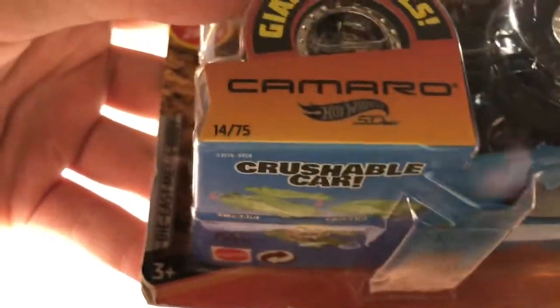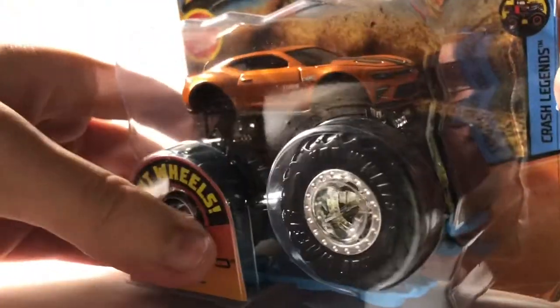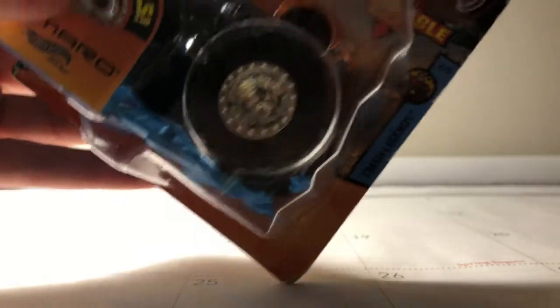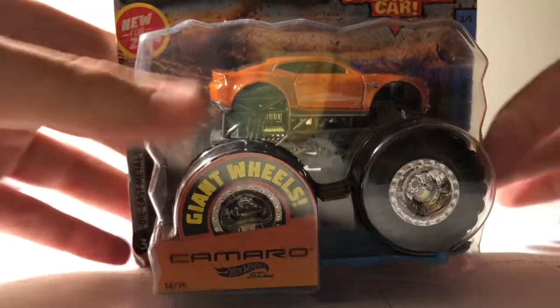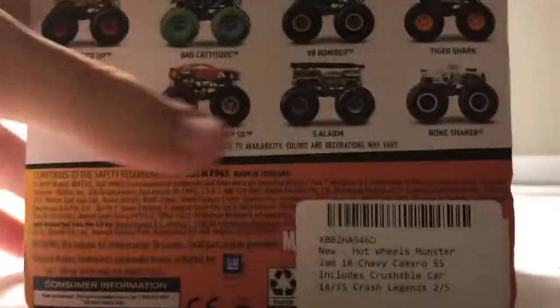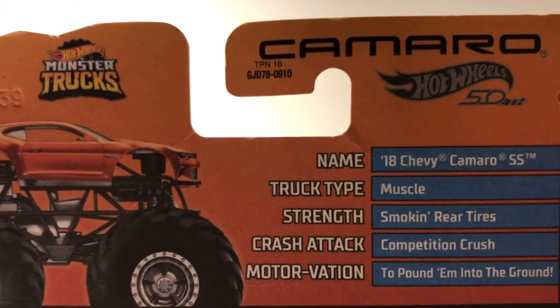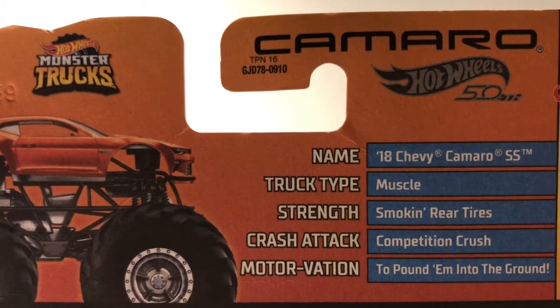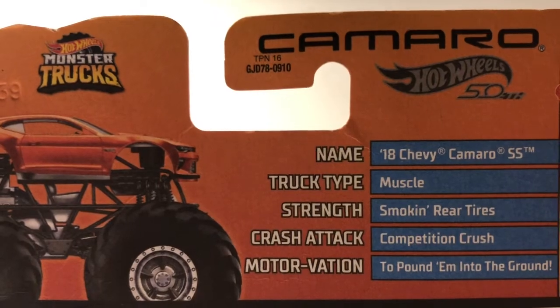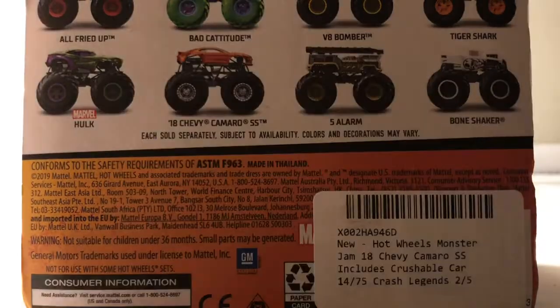So this is the Camaro, and I really like this one. It has the Hot Wheels 50 logo right here, giant wheels, number 14 of 75. Very nice and orange. It says 2 of 5 of the Crash Legend series — the first one was Twin Mill — and there's a blue crash car on the bottom. It also has the Chevy Camaro listed here: name Chevy Camaro SS 2018, truck type muscle, strength smoking rear tires, crash attack competition crunch, motivation to pound M into the ground. They should have done something like 'to race other trucks' as the motivation, but they did a really good job with it.